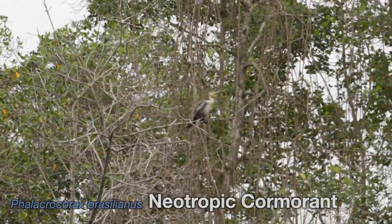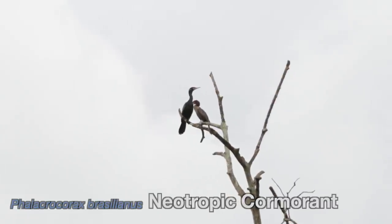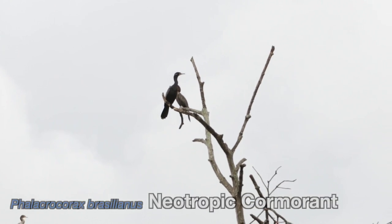These cormorants weren't too bothered by our presence. The fact that there were two of us in the canoe and we were being very quiet and slow moving allowed us to get relatively close to these birds.